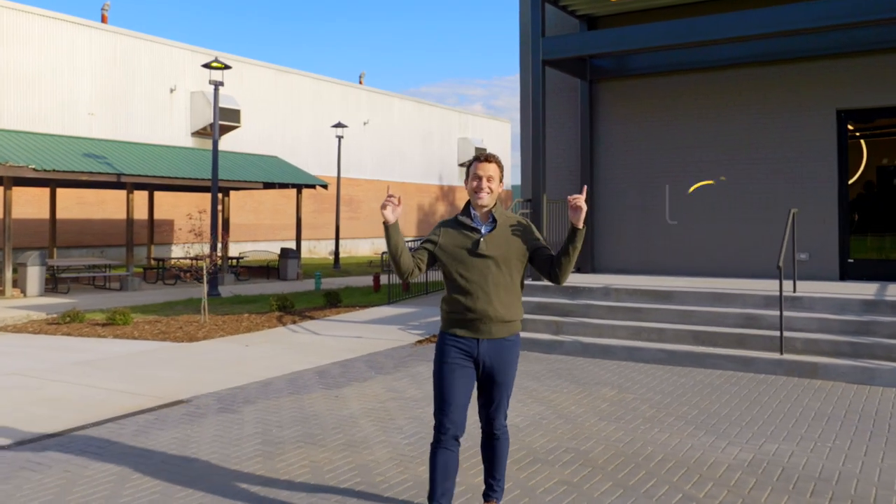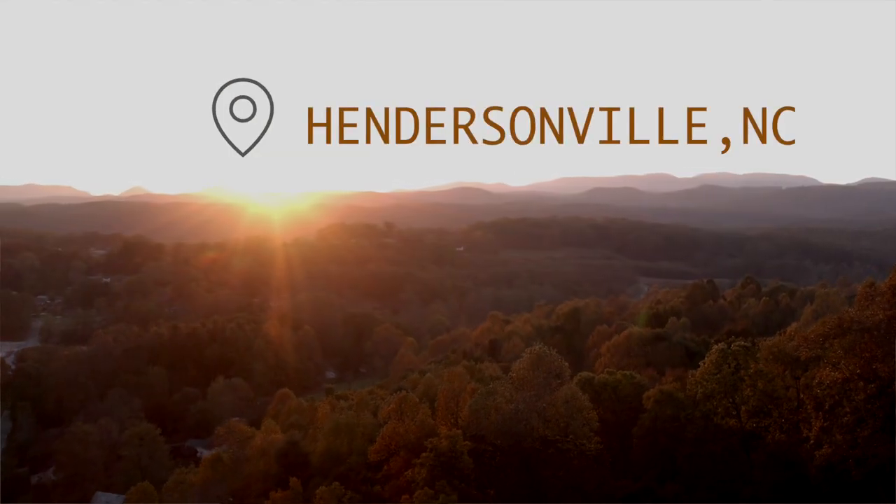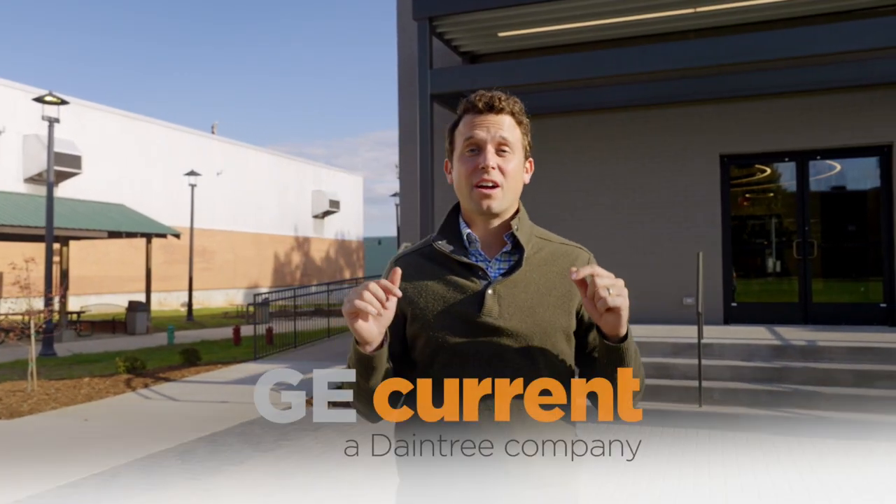Hey, it's Sam from Lideye and I'm in Hendersonville, North Carolina, the heart of the Blue Ridge Mountains. And this time of year, well, it's pretty spectacular. I'm standing on Current's campus — GE Current, a Daintree company.